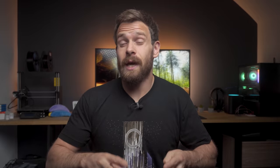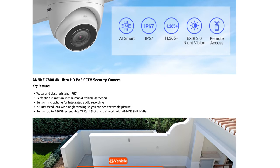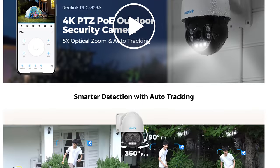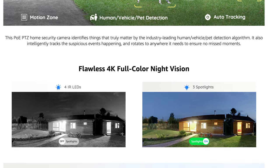Anker also has a 4K camera on sale, the C800, which is an 8-megapixel dome camera with human and vehicle detection, wide dynamic range and an SD card slot for 63 pounds. These do support RTSP and ONVIF for connecting to any system. Finally, if you're looking for something absolutely baller, the Reolink RLC823A PTZ camera is on sale for 202 pounds. It has spotlights, 360-degree pan, color night vision, auto tracking of people, and tons more features — basically Reolink's flagship camera with every bell and whistle.